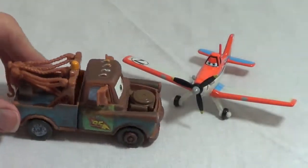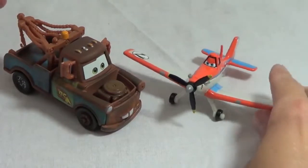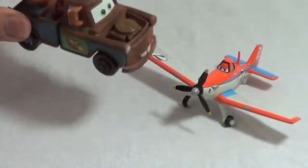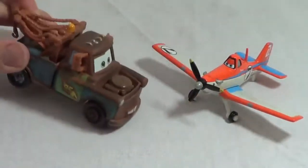Hey there, Dusty! That is so awesome that your propeller spins. Can I give it a whirl? Yeah, sure thing, Mater! Okay, I'll give it a push right now. This is awesome. I wish I had a propeller like you.